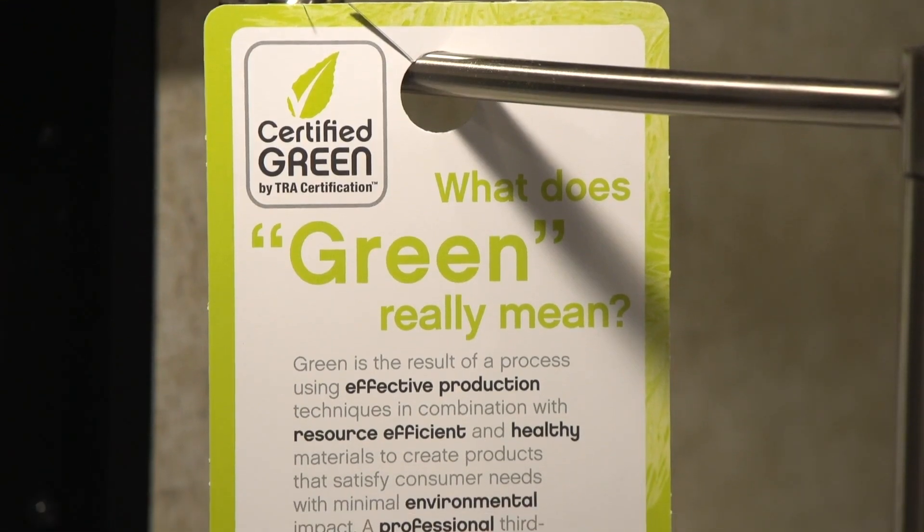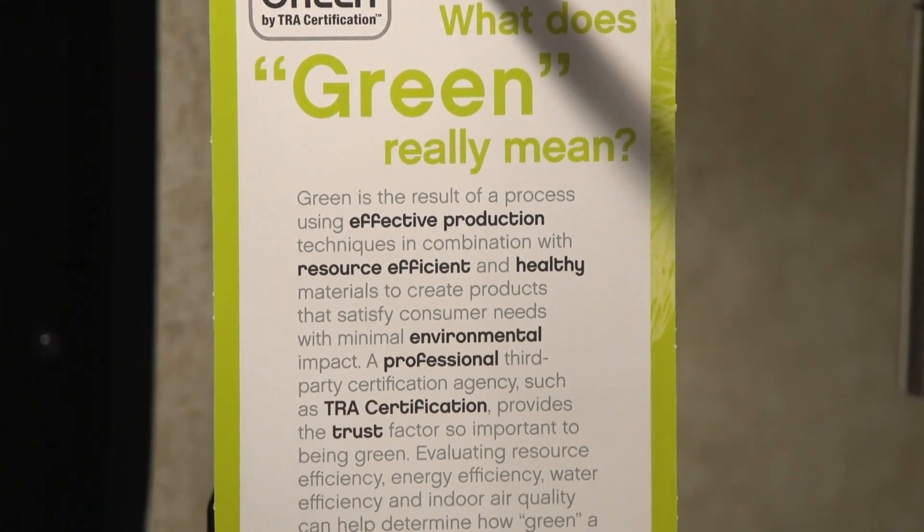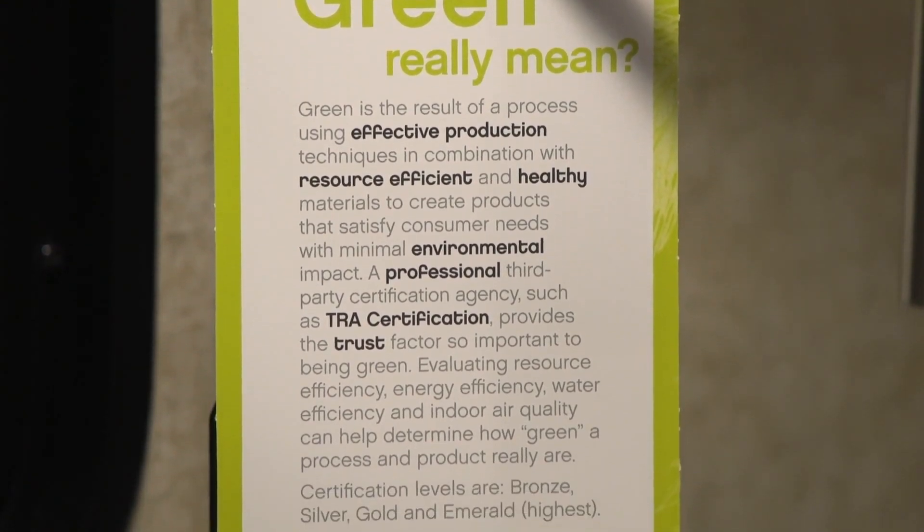We've got four categories: resource efficiency, energy efficiency, water efficiency, and indoor air quality. Right now, there's nothing other than my green hang tag that really shouts 'hey, this is a green RV.' That's why we've got a program that looks in depth at these materials.